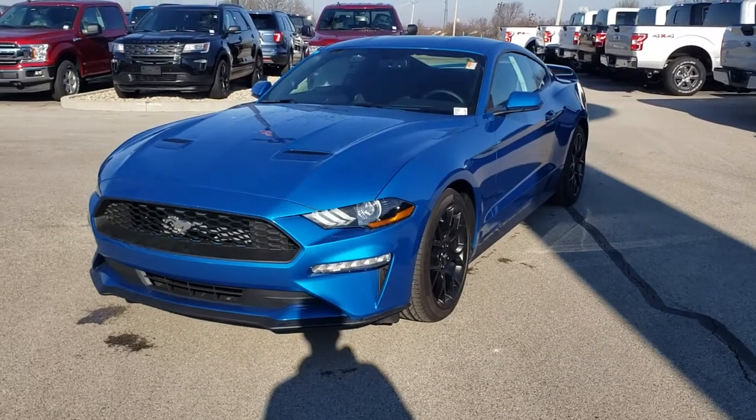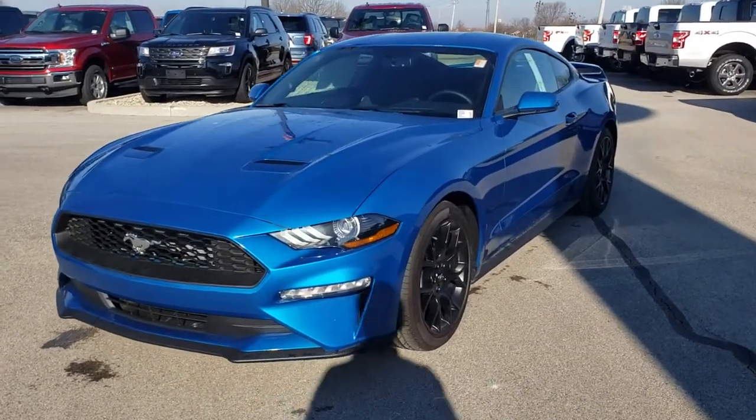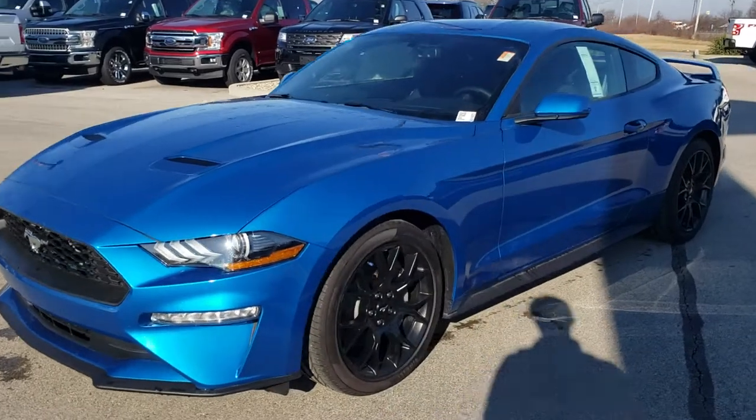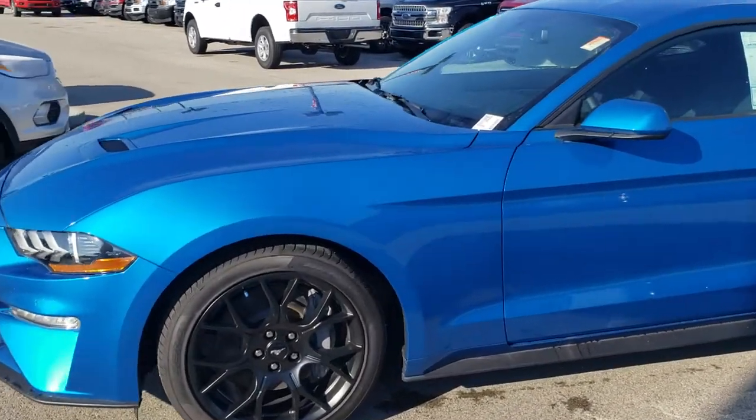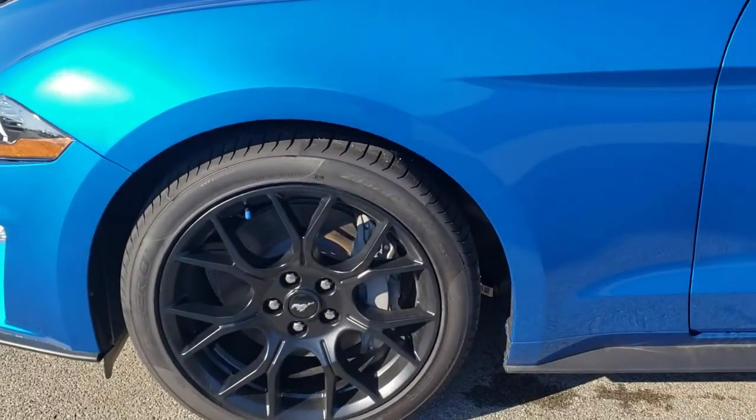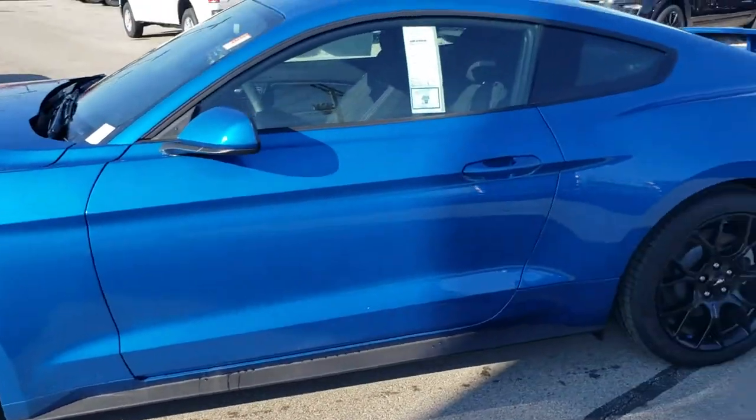This is Mike Clair with Bill Estes Ford in Brownsburg, and I'm gonna do a quick walk around of the 2019 Ford Mustang. Velocity blue accented with the nice black wheels here — very sporty, very aggressive look.